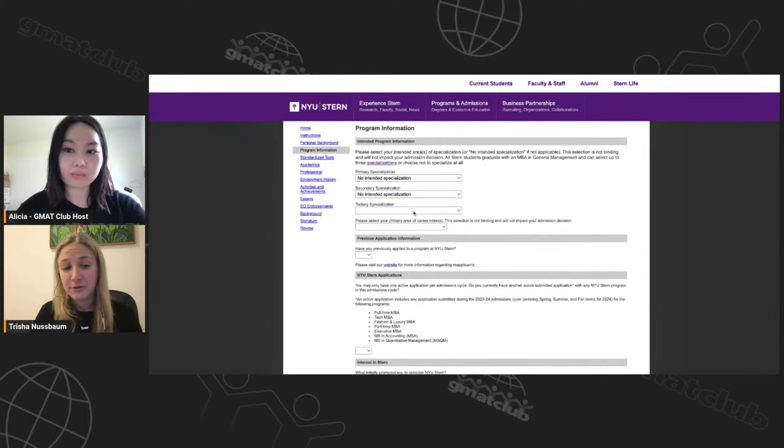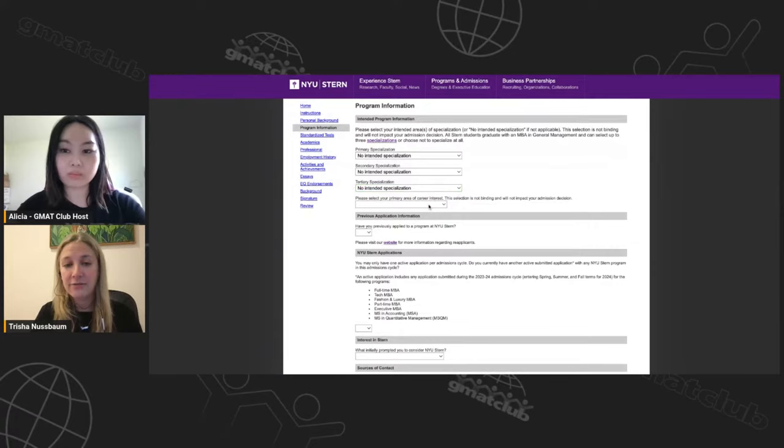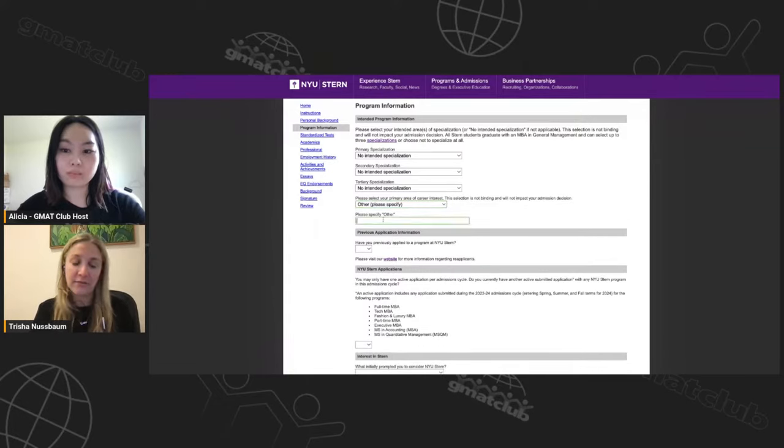You can do up to three specializations. If you're going with no intended specialization, make sure you select it for all three. Then they ask you to select your primary area of career interest — a somewhat more limited list. If you selected specializations, this should align with where you're going. You can select 'other' and specify. Either way, you'll be talking about your goals in your essays.